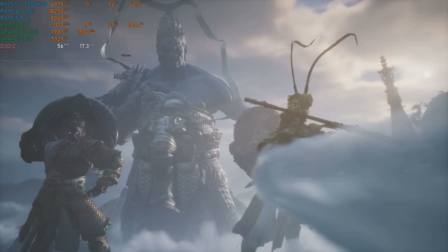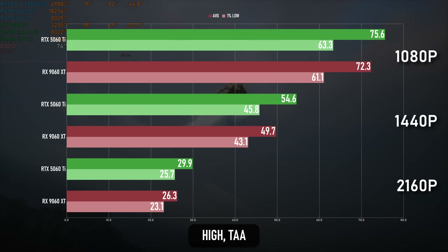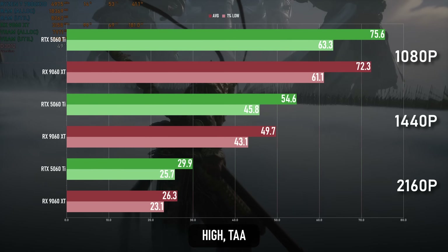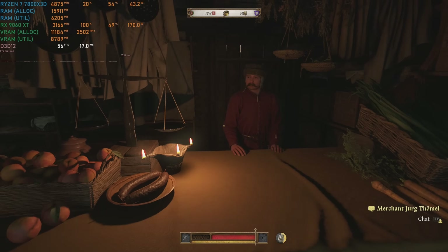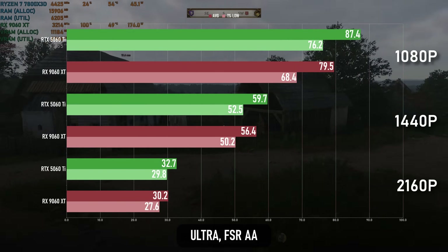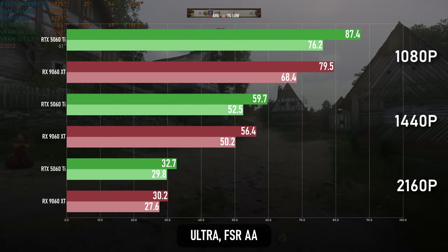As a game rendered in UE5's Lumen, Black Myth Wukong appreciates strong RT performance even when full RT is turned off, so it's not a surprise that the RTX card wins this match-up. What is surprising is just how close it is — the 9060 XT is only a couple of points behind the 5060 Ti at every resolution. Finally, KCD2's performance difference is inconsistent: at 1080p the gap is around 10%, at 1440p it's more than 5%, and at 4K it's somewhere between the two. In all cases, the victor is the Nvidia.